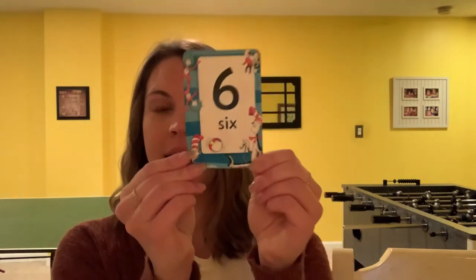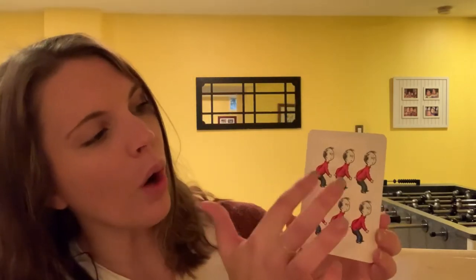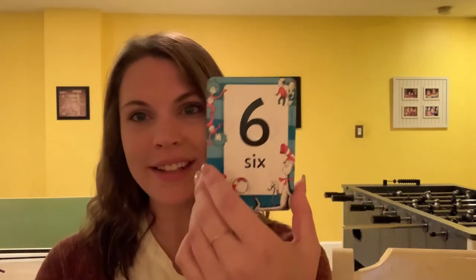We're almost done. What is this number? It's a six — good, it's the number six. Awesome, this is what a number six looks like. Let's see our picture on the back. That's the brother in the Cat in the Hat. Let's count to six together. Ready? Count with me — I want to hear you: one, two, three, four, five, six. We counted to six. Very good. That's what the number six looks like. Great job.